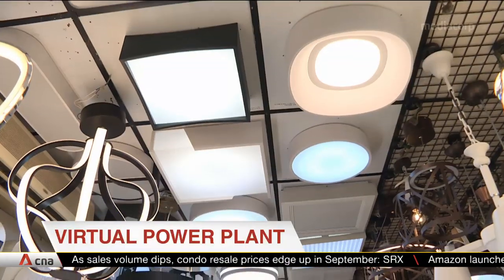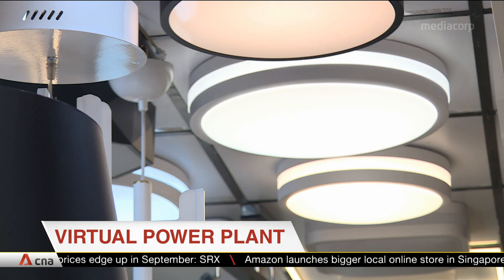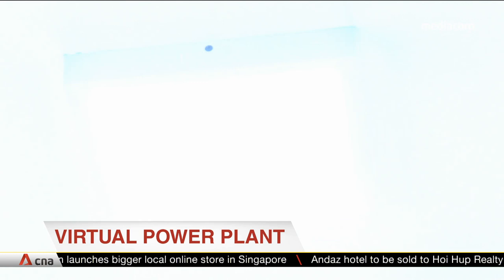Households and businesses which produce their own renewable energy may soon sell the excess energy that they don't consume. Singapore is set to develop its first-ever virtual power plant, which will send unused green energy from different sources to the national power grid.